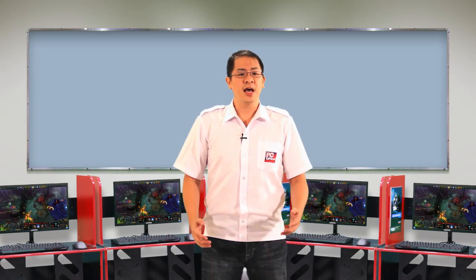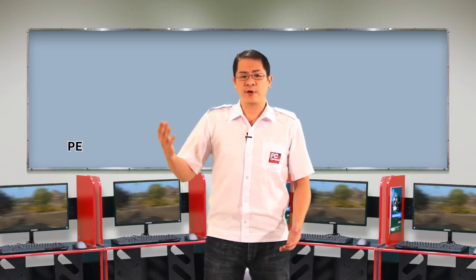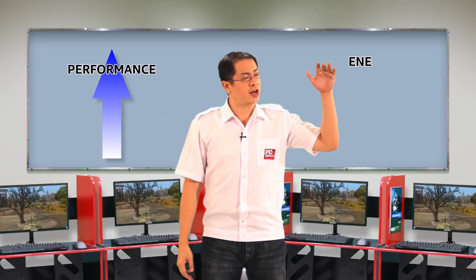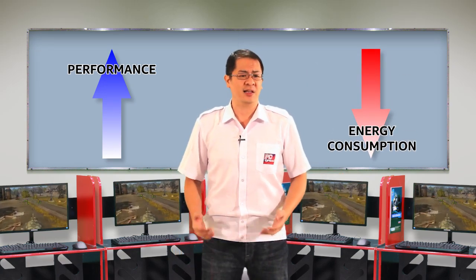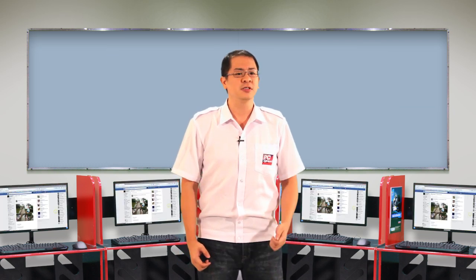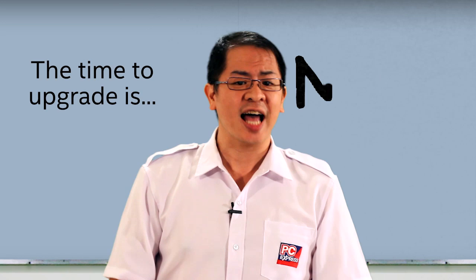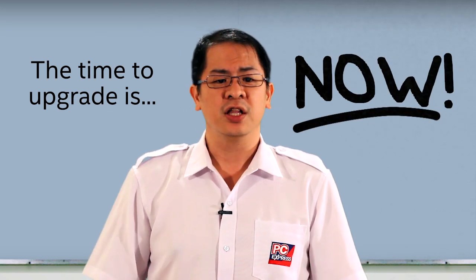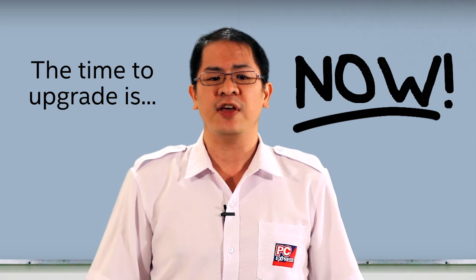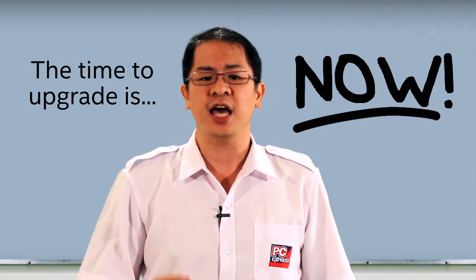In summary, as technology improves, performance increases while energy consumption decreases. Remember the time when we were lugging around a big and clunky mobile phone compared to what we use now? The time to upgrade is now. Do not think that upgrading your PC is an expense — think of it as an investment that would give you better profitability and business growth.